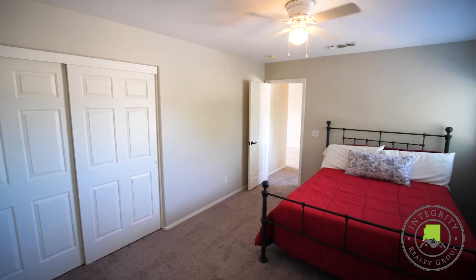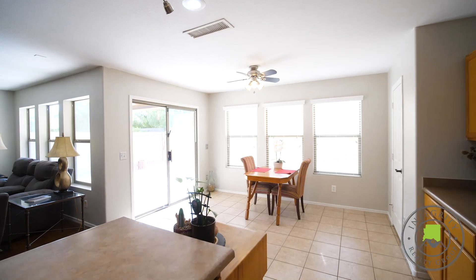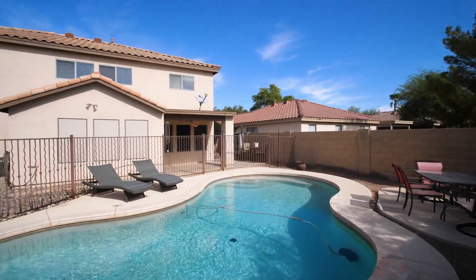Gentlemen, this house is perfect for you with a three-car garage and a large RV gate. The huge backyard offers a beautiful sparkling blue pool and a large grass area for the pets or the kids.